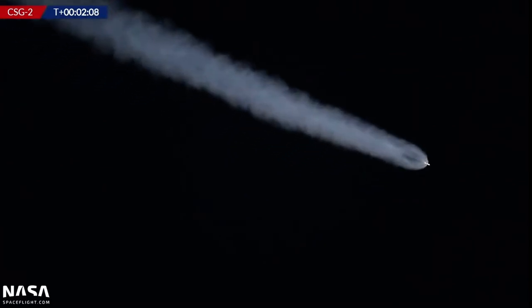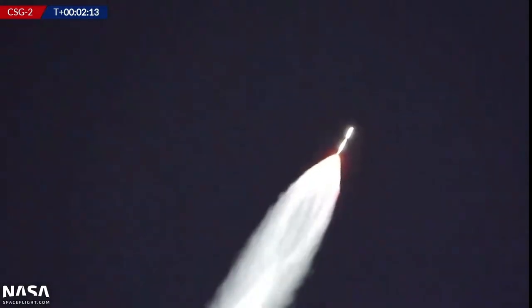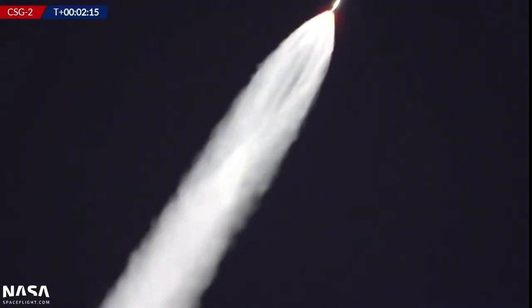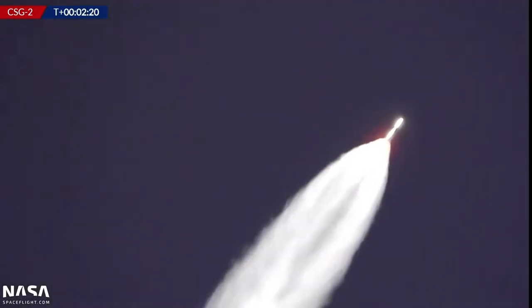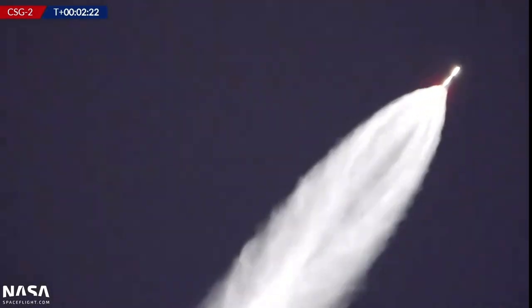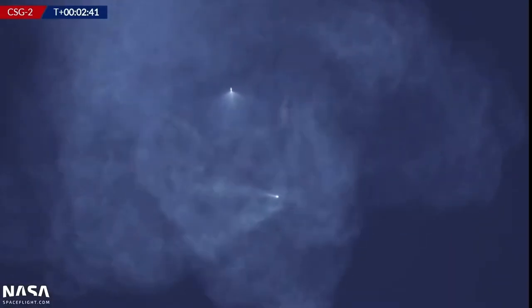Does that look like sunlight on that plume? It does, it really does. This is looking very promising — Falcon 9 practically glowing. Stage sep. You can see the first stage boosting back, the plume from the first stage interacting with the plume from the second stage. What a sight.